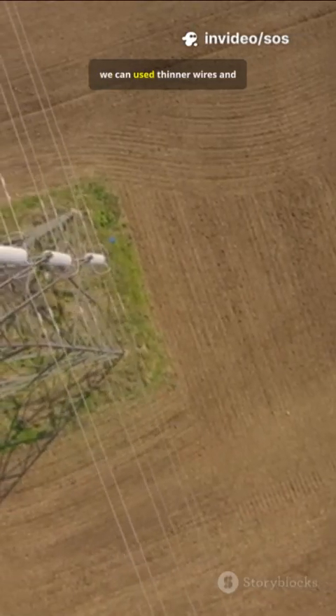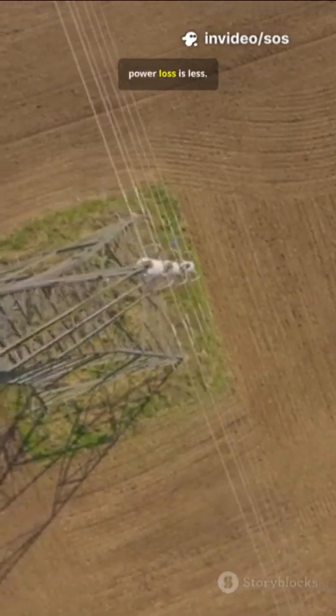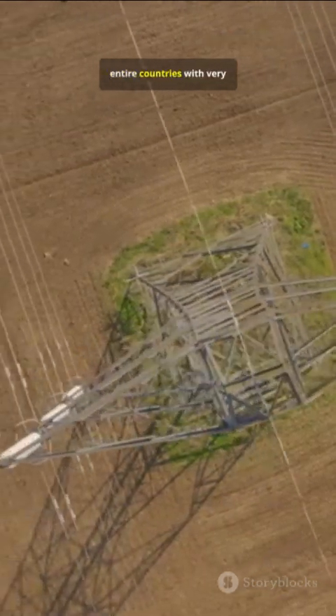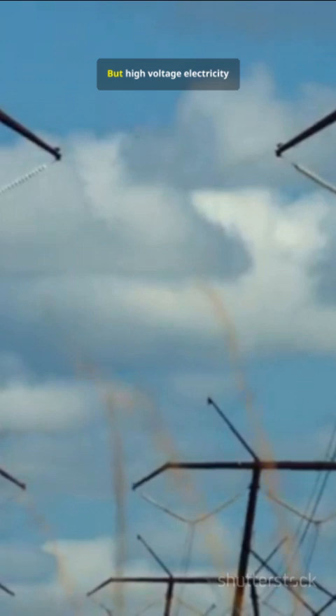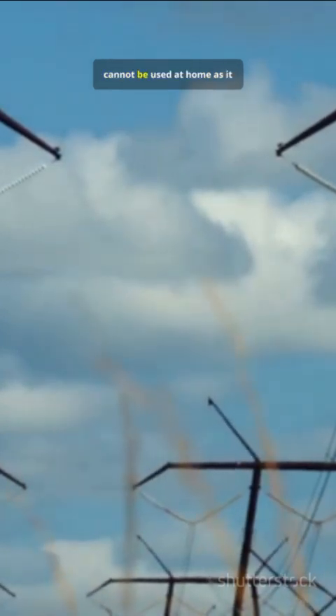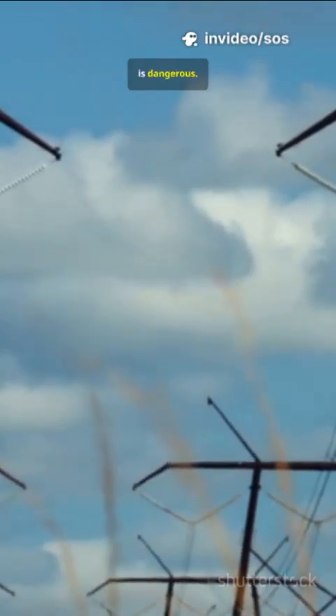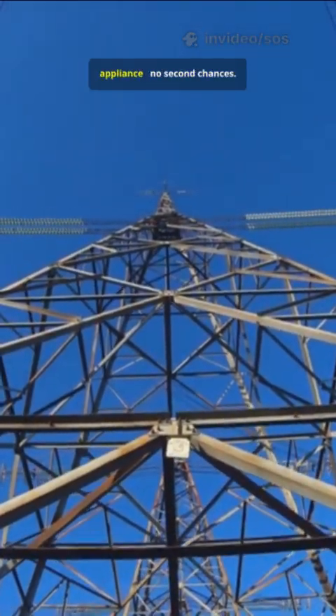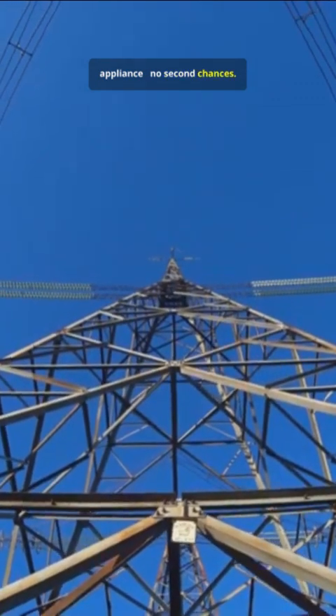With high voltage, we can use thinner wires and power loss is less. Power can be delivered across entire countries with very little cost. But high voltage electricity cannot be used at home, as it is dangerous — 400 kV or even 11 kV would harm you the moment you got anywhere near a wire or appliance. No second chances.